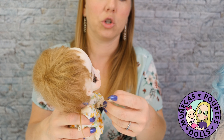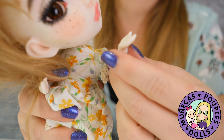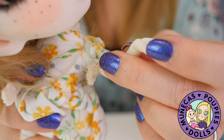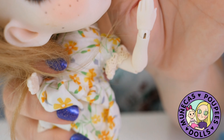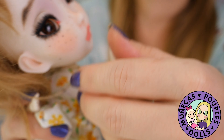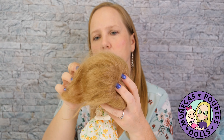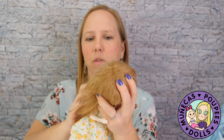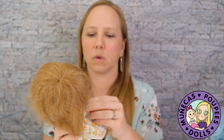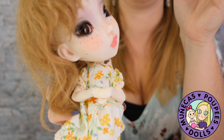She actually has a double-jointed elbow, so you can do some fun poses with those arms. She also has a little wrist joint. I like her hands because she can do this cute thing where she clasps them together. Let me put her wig back on since I snatched it right off. There she is — she can do this cute little clasped-hands pose. I love that.